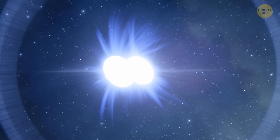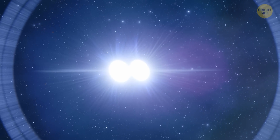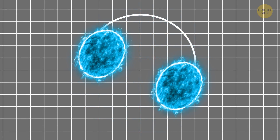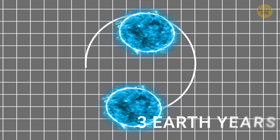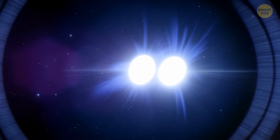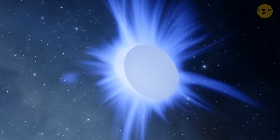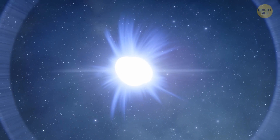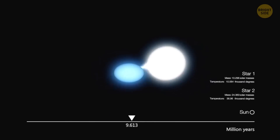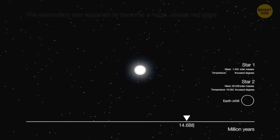Draco C1 and Lin 358 are the symbiotic stars that have been fully mapped. The stars in Draco C1 take roughly three Earth years to orbit one another, while Lin 358's components take just over two. These are the first full orbital measurements of any symbiotic star system outside the Milky Way. The new measurements will help astronomers better understand star formations in other galaxies. In some symbiotic stars, the white dwarf can slurp enough material from its companion that it explodes in a supernova.